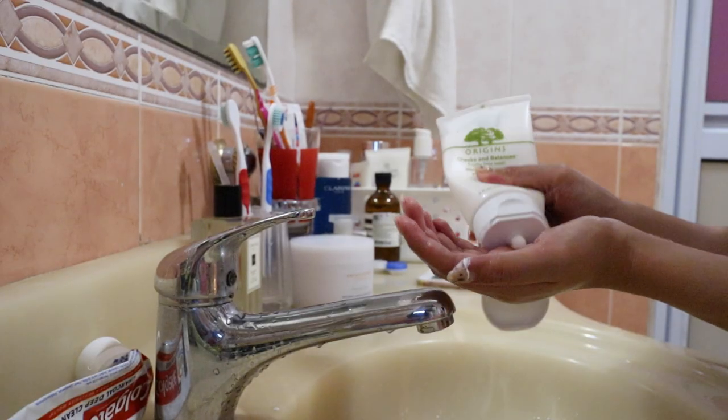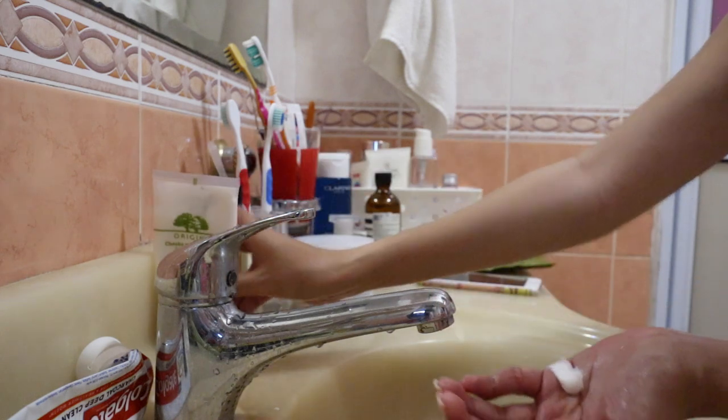Whilst my bath is running, it is time to double cleanse with a foamy cleanser. I'm using my go-to foamy cleanser, which is the Origins Checks and Balance.